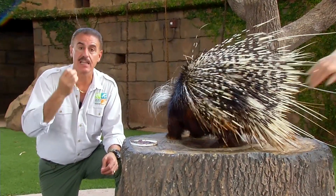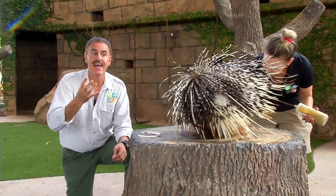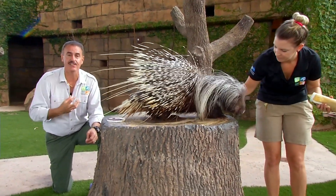As a matter of fact, it's been documented that things like leopards, lions, and hyenas have actually died from the infections caused by those quills in the snout or mouth.